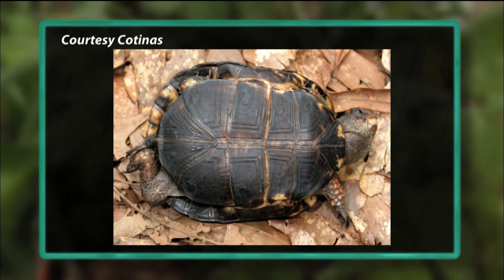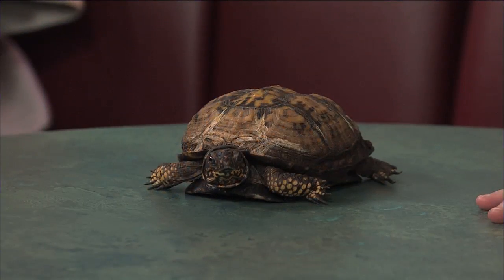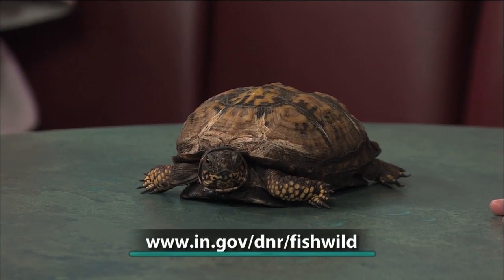Does the weather affect them very much with the strange heat and rain we've had recently? It does. They tend to come out and walk around a lot when it's wet. That's why you'll see a lot more box turtles on the road after a rain.